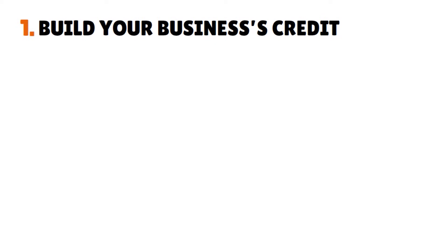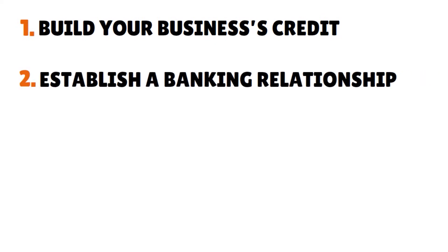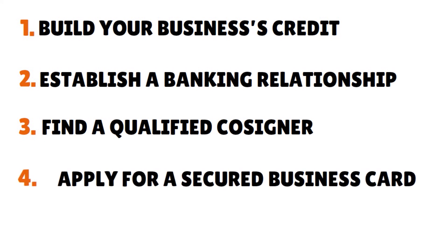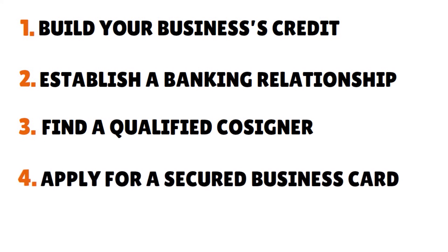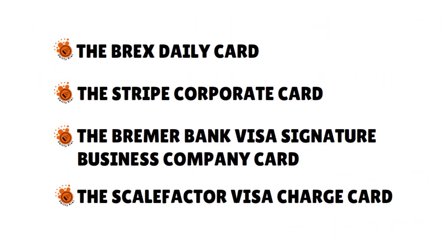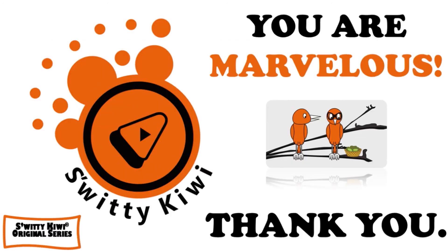In today's conversation, I gave you five steps you can actually implement today to get a business credit card without using personal credit. Number one: build your business's credit. Number two: establish a banking relationship. Number three: find a qualified co-signer. Number four: apply for a secured business card. Number five: consider alternative business cards, such as the Scalefactor Visa charge card, the Bremer Bank Visa Signature Business Company Card, the Stripe corporate card, and the Brex daily card. Thank you so much for your attention. I really appreciate it. I will see you next time. Until then, stay marvelous.